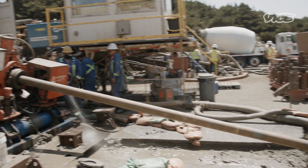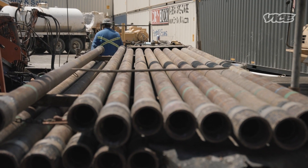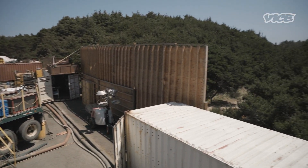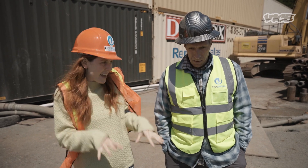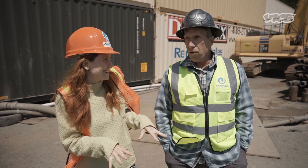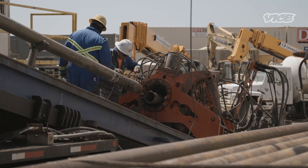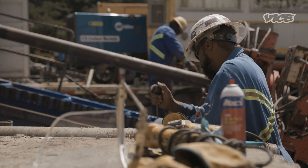It's a step some scientists are now taking, starting with PacWave South in Oregon, one of the first testing sites to be connected to a local power grid. Everything happening there is basically just laying cables under the ocean — not complicated, but as one worker put it, really hard to do.